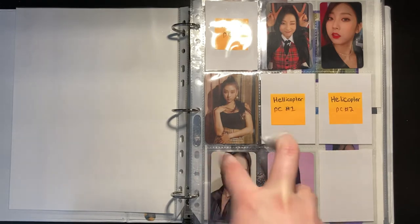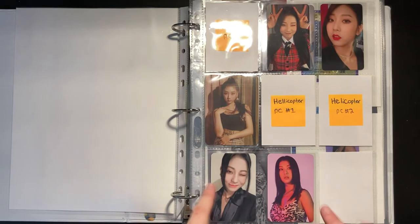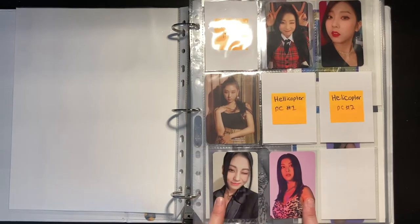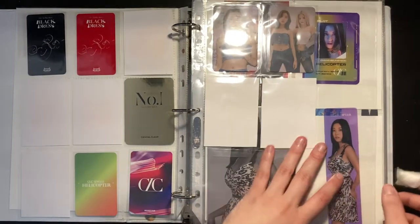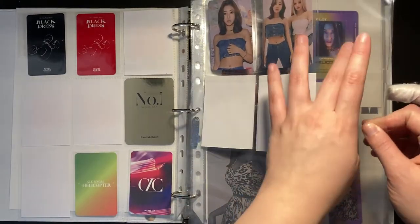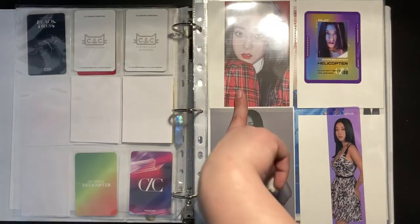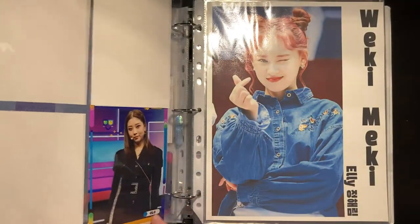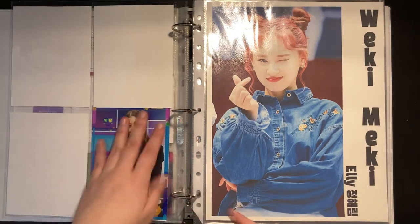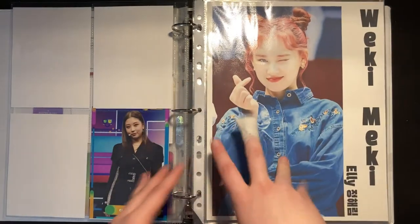I have both of her Black Dress photocards, one No photocard, and one of the Helicopter ones on the way. For exceptions I collect some pre-order benefits and Season Greetings photocards — I have the MixStar and K-Town for You creator benefits for Helicopter. Then I have her Season Greetings photocards from 2020, and a 2021 one on the way. Then the postcards from Black Dress, all the Helicopter items, and her Cake on Air postcard. I ran out of sleeves but I bought more so it'll be more organized soon.